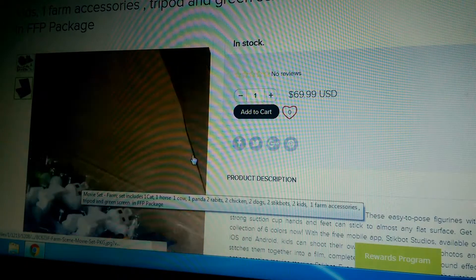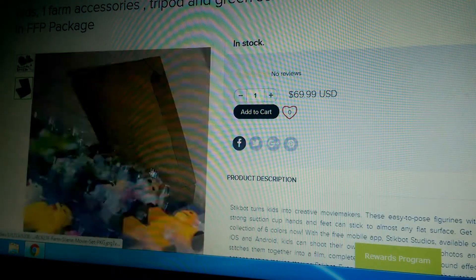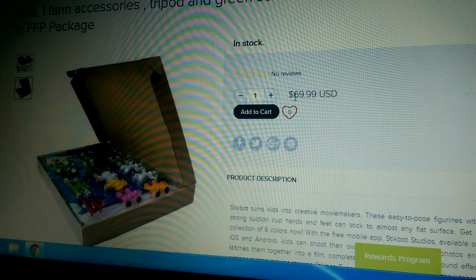This is the box overview. Yeah, it will come like that, but not in stores — it will cost $70.